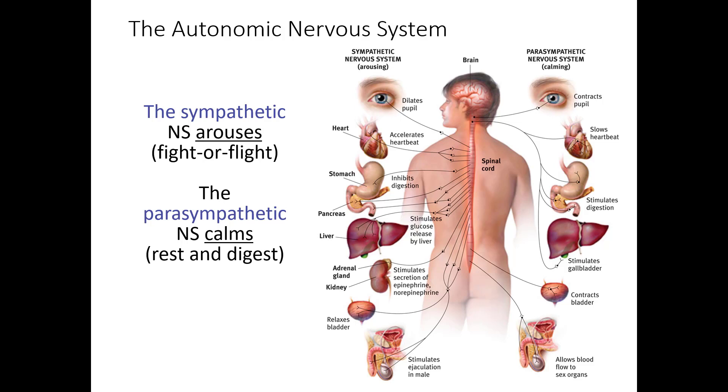Those who find keeping track of sympathetic and parasympathetic difficult might find this mnemonic useful: if you fall out of an airplane cruising at 20,000 feet, the one thing you really want is a parachute — because a parachute slows you down. Parachute slows you down; parasympathetic nervous system slows you down. That covers the major components of the autonomic system.